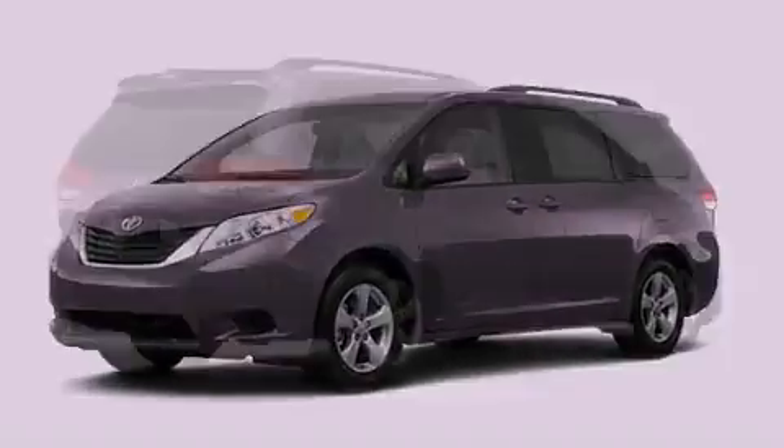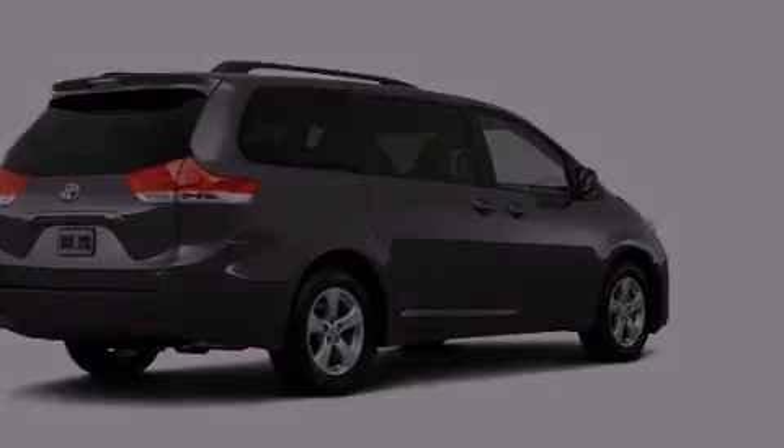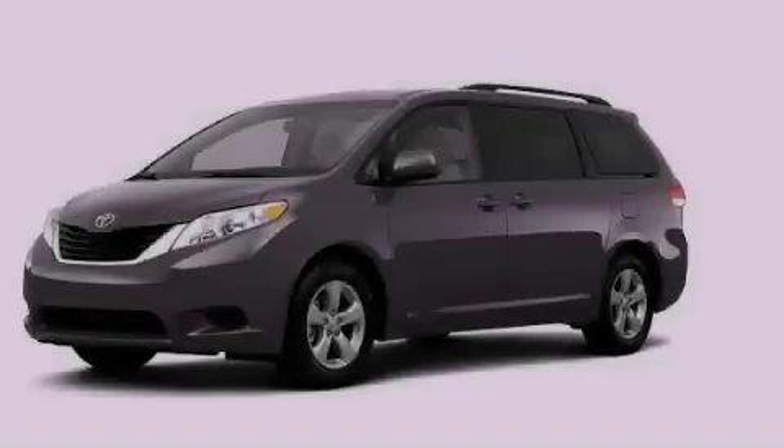The HomeLink transceiver can be programmed to use the same frequency as your remote opening devices, such as the garage door, the entry gate, or even the living room lights, enabling you to control them right from the driver's seat. Contact us today to arrange your test drive.